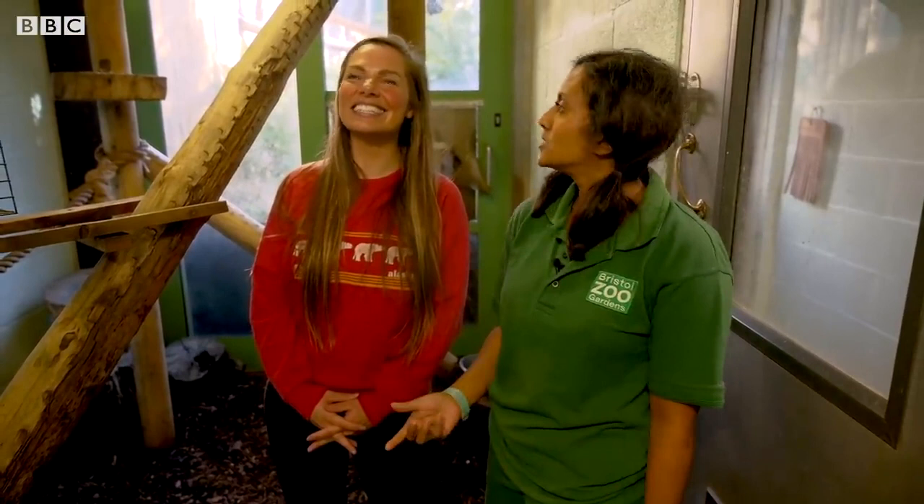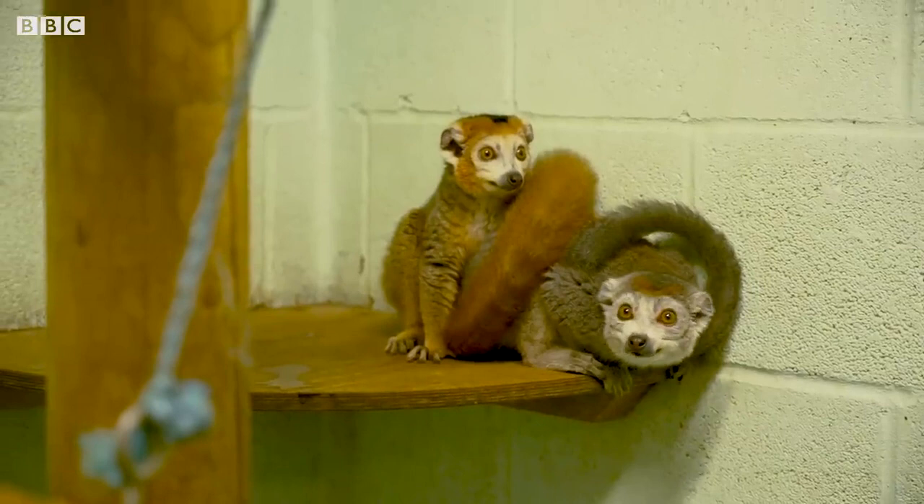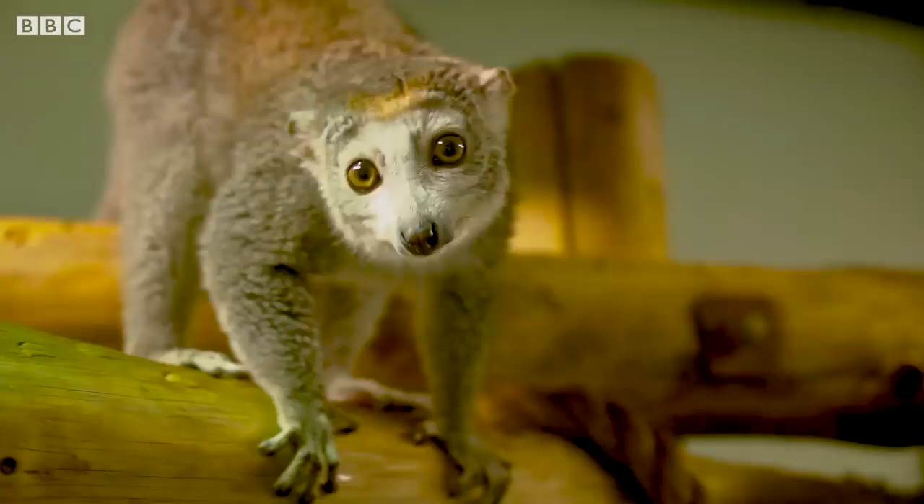You can see that the females are different colours from the males — they're more grey. So they're what we call sexually dimorphic. The males are an orangier colour, the females are a grey colour. And they're called crowned lemurs, so if you look at their heads, they've got just a crown shape.